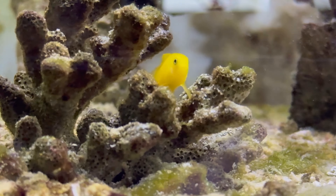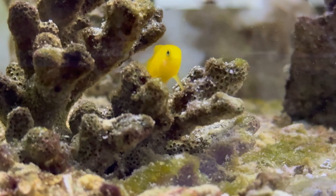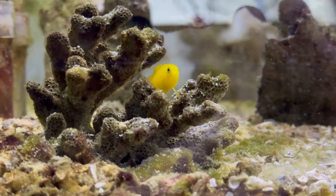Well, that'll do it for this video. I hope you guys had fun checking out the fish at the Tropicorium. I'm Reefer Matt — thank you for watching and happy reefing!